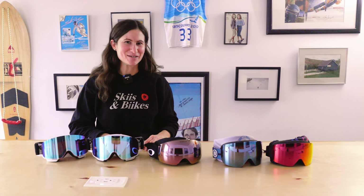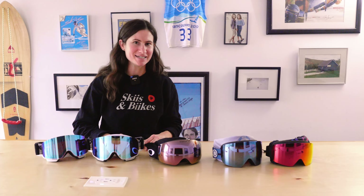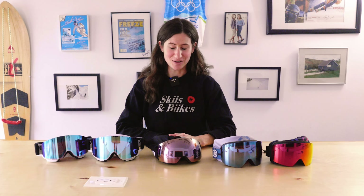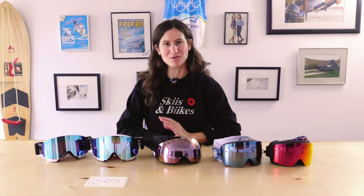These premium goggles are definitely worth the money. Take care of them — use the included goggle bag to wipe your lenses so they don't scratch, and keep them in a bag to protect them. They'll last as many years as you want and allow you to see clearly, perfectly, without any fogging or issues on the hill.